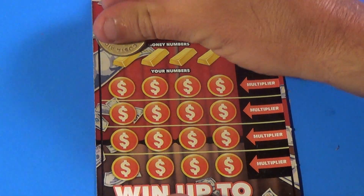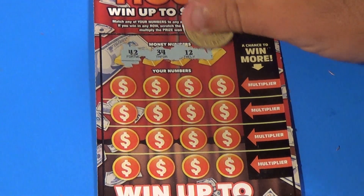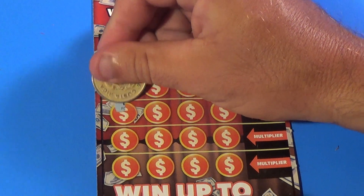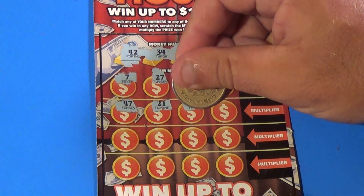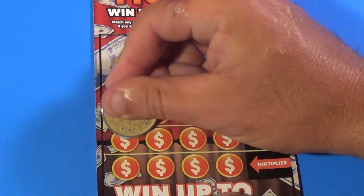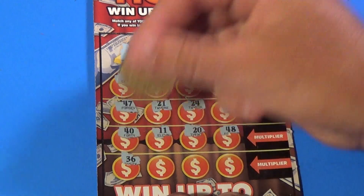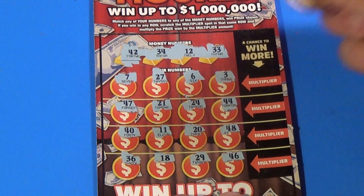And on to the next ticket: 42, 34, 12, and a 33. And we have a 7, 27, 6, 3, 47, 21, 24, 44, 40, 11, 20, 48, 36, 18, 29, and a 46.